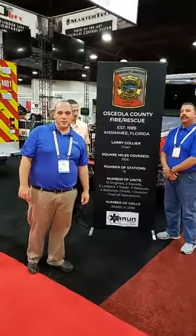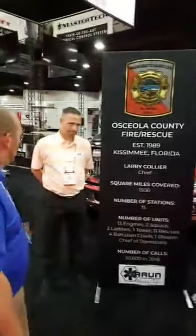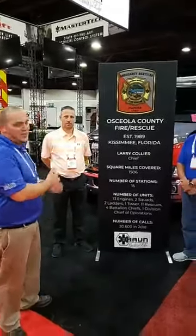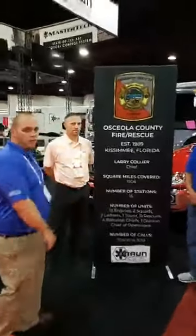Hey everybody, welcome to Braun booth 1331 here at MRI. We're here with Osceola Chief Carroll and Chief Kennett. We're going to ask them a little bit about what they do, what they cover, and kind of why they chose these units. So let's just talk about the area you cover first of all.